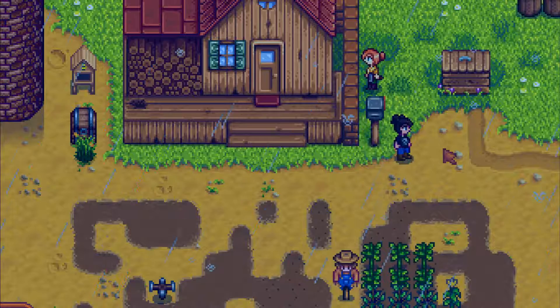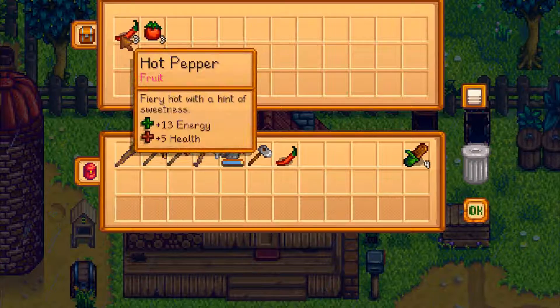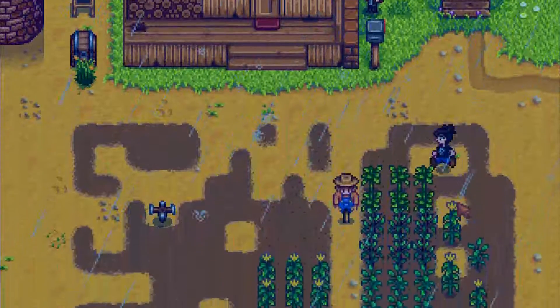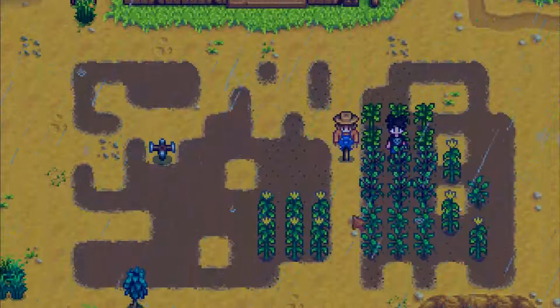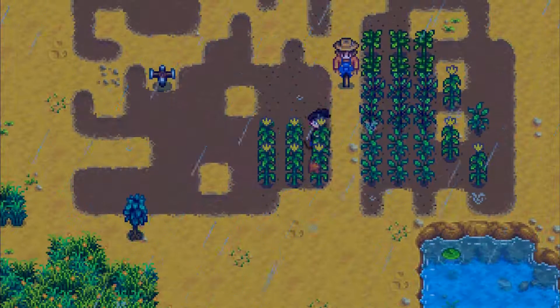Let's see if I've got a pepper anywhere. I do - one hot pepper. I should take that with me. Let's have a look and see what's going on. Can I harvest anything? Doesn't look like it. Let's go feed my animals.